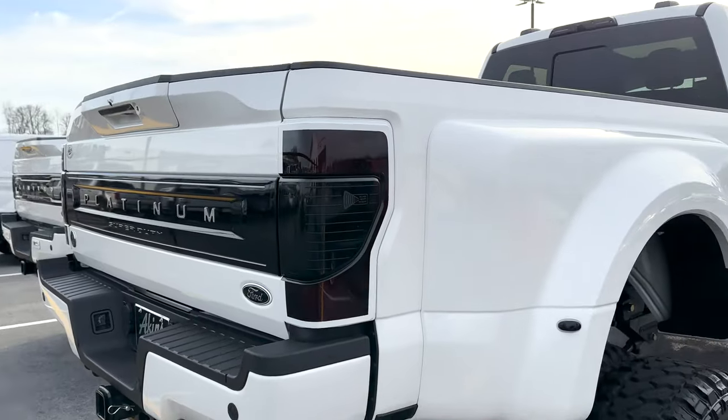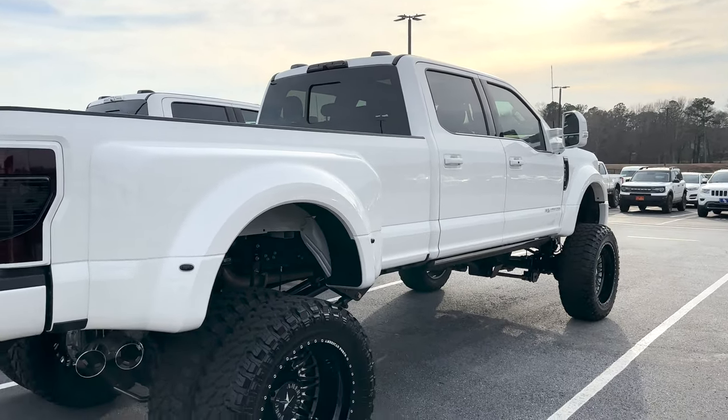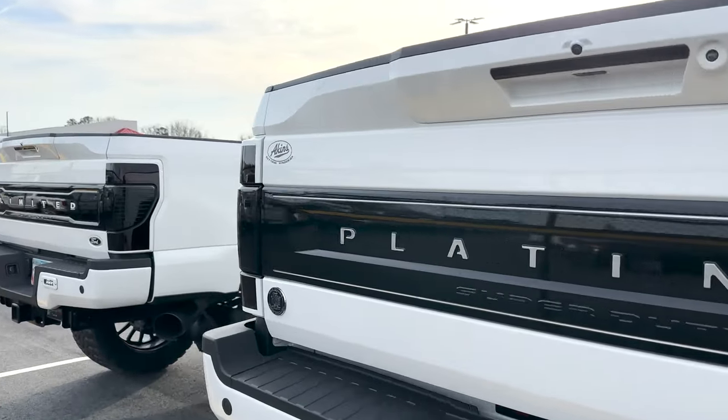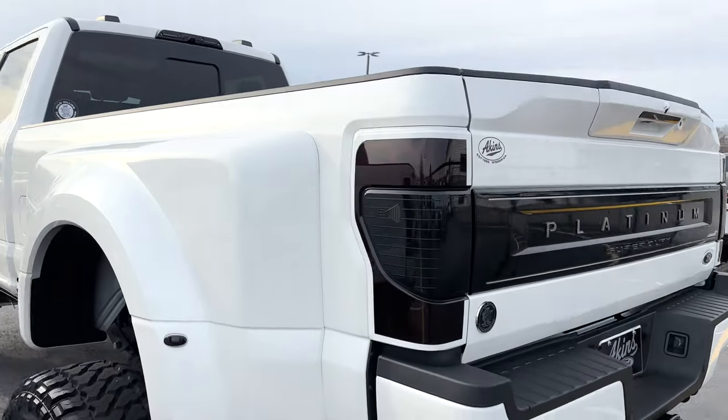Just a phenomenal truck, and this F450 is actually available for sale right now. If you're interested in this huge truck, it actually rides very well — hit us up for everything. Taking a good look at the rear, you can see the applique differences between the Limited and the Platinum. The taillights we did essentially the same throughout.